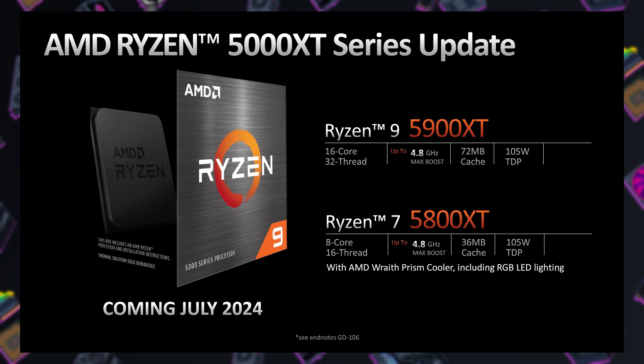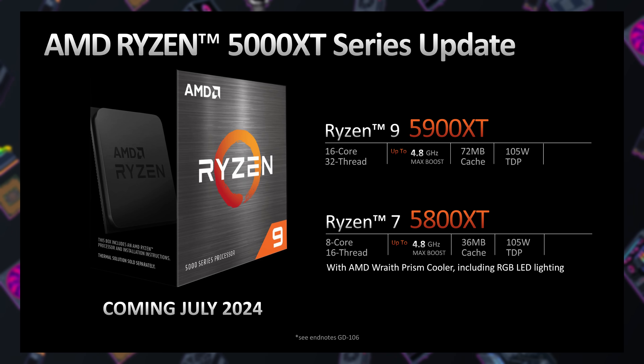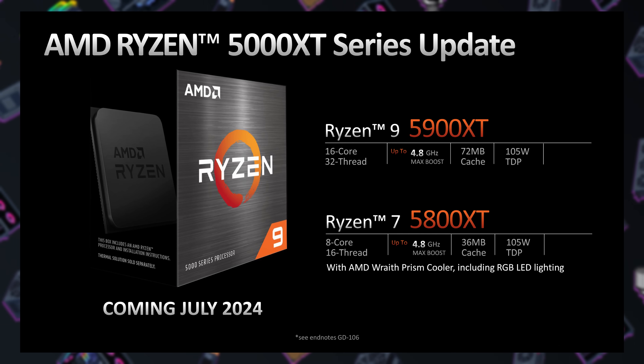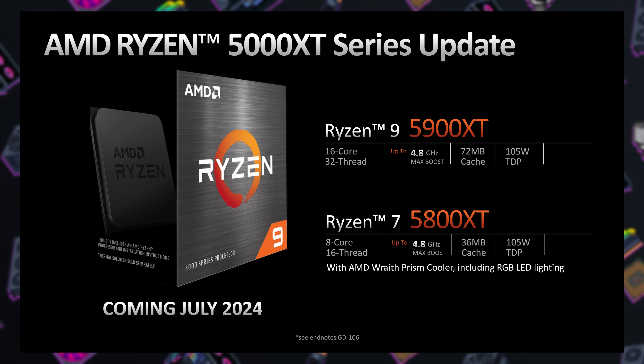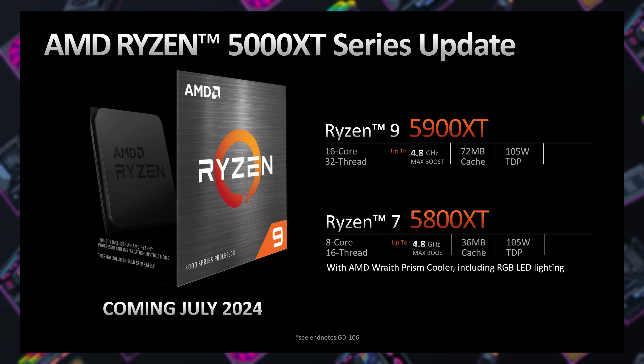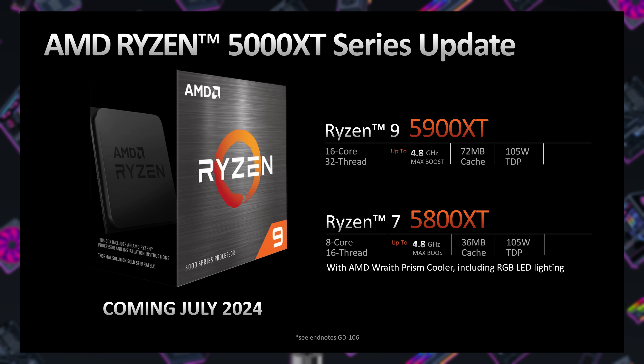Lastly, we have a couple of new AM4 CPUs: the Ryzen 9 5900 XT and Ryzen 7 5800 XT. My feeling is that AMD probably has extra Zen 4 dies from binning that didn't fit existing SKUs, and they've dropped them into these. The 5800 XT has a higher frequency up to 4.8 GHz max boost and a Wraith Prism cooler with RGB LEDs. Notably, the 5900 XT is not 12 cores — it's 16 cores and 32 threads, also at 4.8 GHz. Gamers and new builders probably aren't going to see much value here and will look toward Zen 5, but it does add options for anyone upgrading an AM4 system. Pricing was initially mentioned but then pulled back — we'll let you know later.